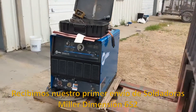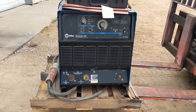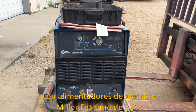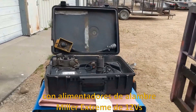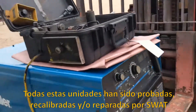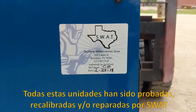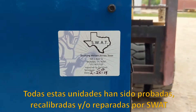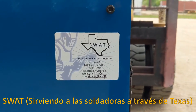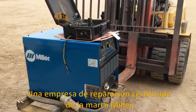Just got our first shipment of Miller Dimension 652 welding machines with Miller Extreme 12VS wire feeders. All of these units have been tested, recalibrated, and/or repaired by SWAT Servicing Welders across Texas, in Rockdale, Texas. They're a certified Miller repair facility.